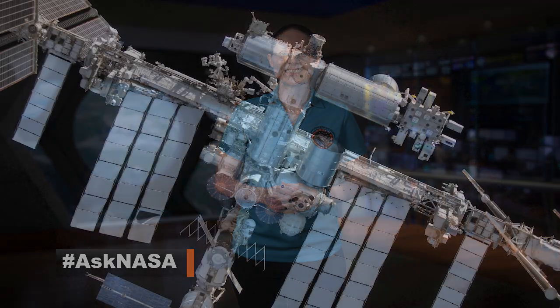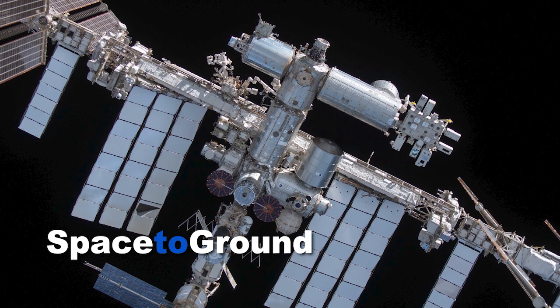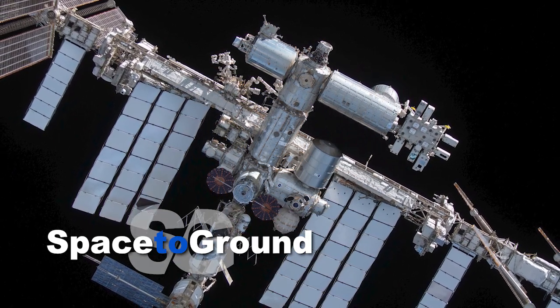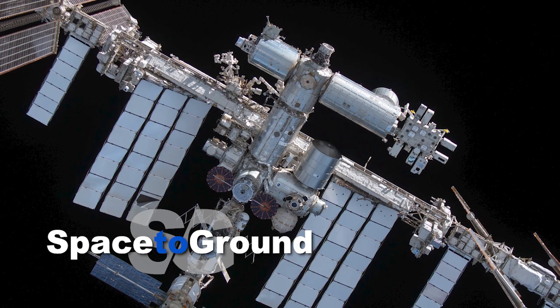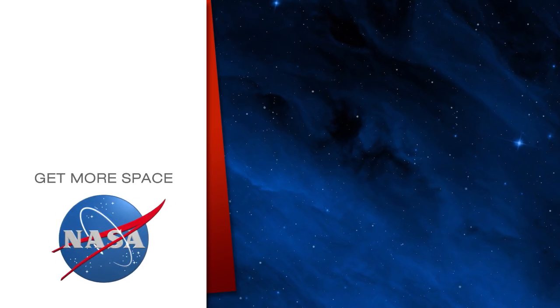And that's Space to Ground for this week. Thanks for watching. We'll see you next week. Subscribe for more space.